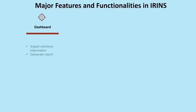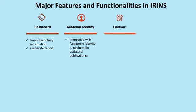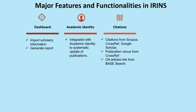Let us look at the major features and functionality of IRINS. There is a dashboard for the organization head to view important scholarly contributions and citations. There is an academic identity feature integrated with a system for systematic updation of publications. Citations are fetched from CrossRef, Google Scholar, and other sources, and whether they are open access or toll-based is also indicated.